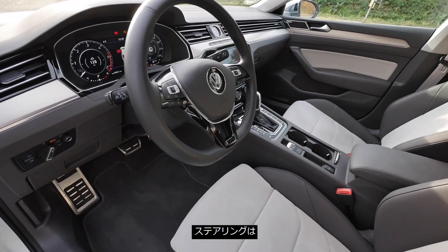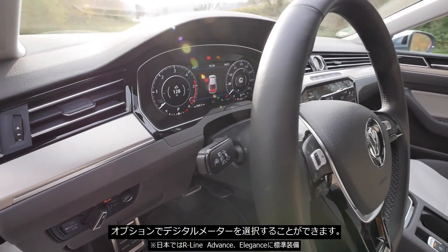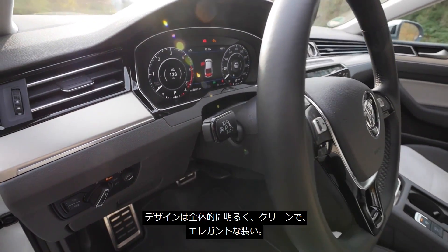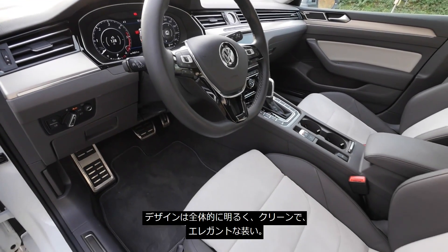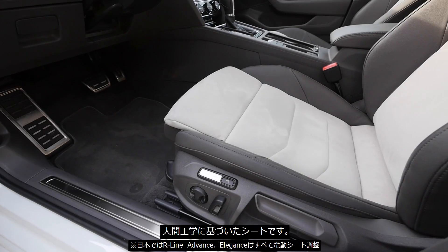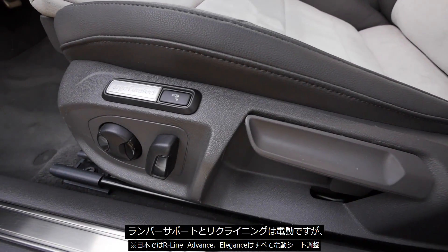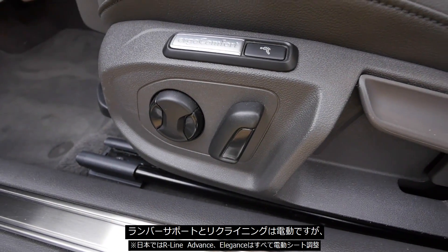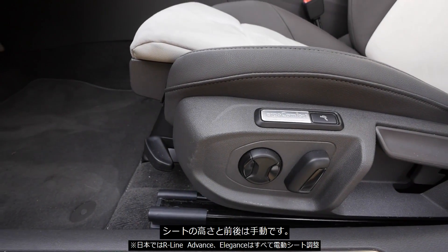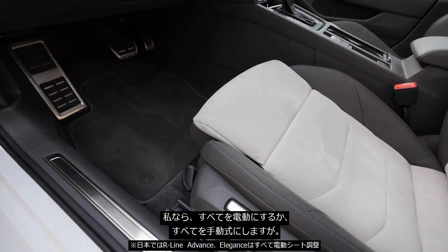The steering wheel we know, and the rest is basically taken over from the Volkswagen Passat. Digital gauges are optional. Overall, bright, clean, and elegant design — also with aluminum pedals and entry caps. This is also the Ergo Comfort seat. The only strange thing is: electric here for lumbar support and the back part, but then manual for the height adjustment and length control. That's a bit strange.